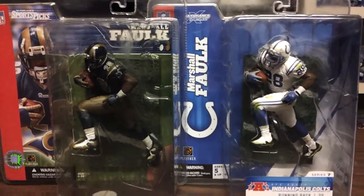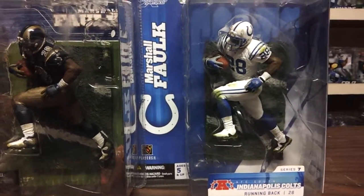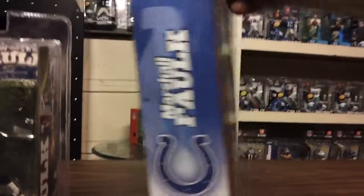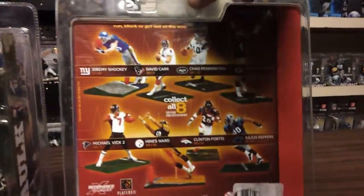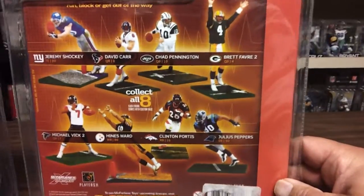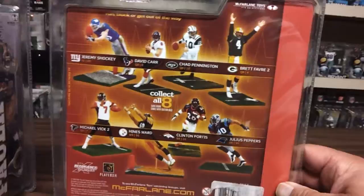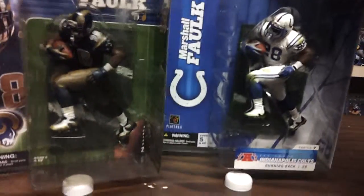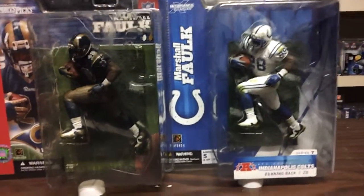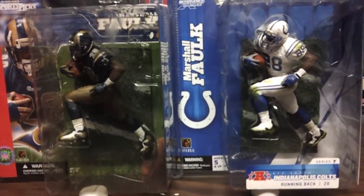The figure on the right is a variant — Series 7 variant, Colts jersey. As you can see here, he wasn't even on the list for this series, but they brought out this special edition Marshall Falk variant, Series 7, Colts.